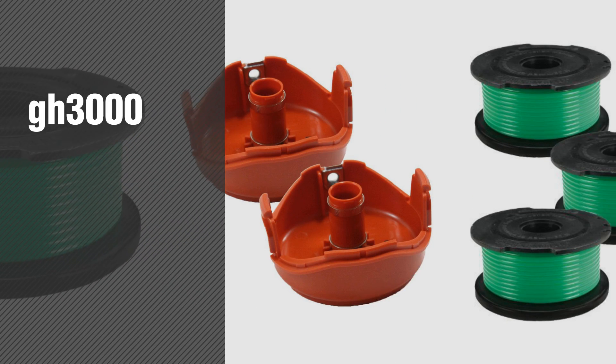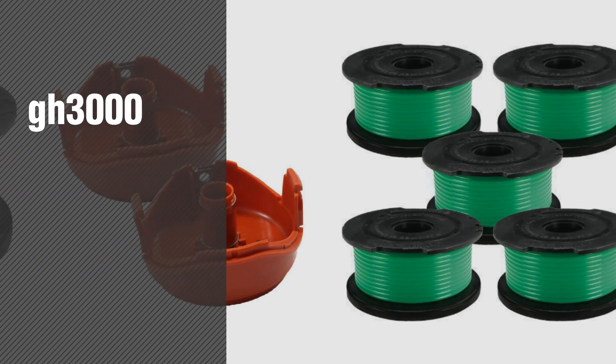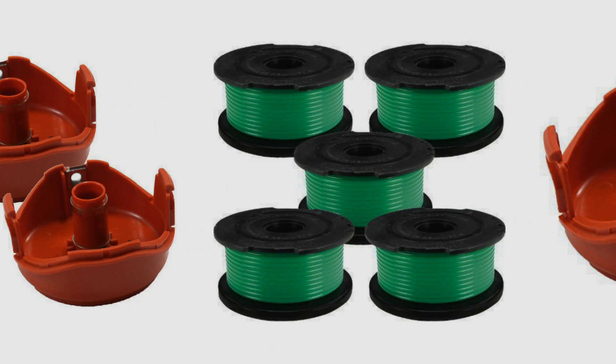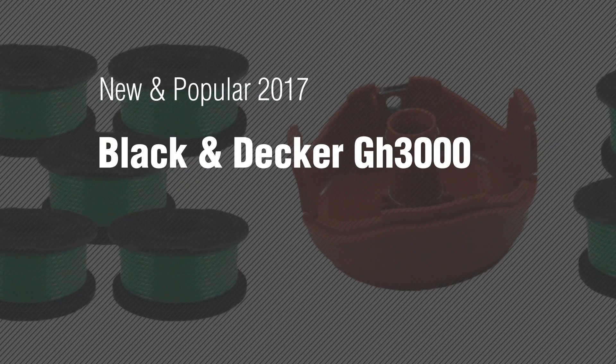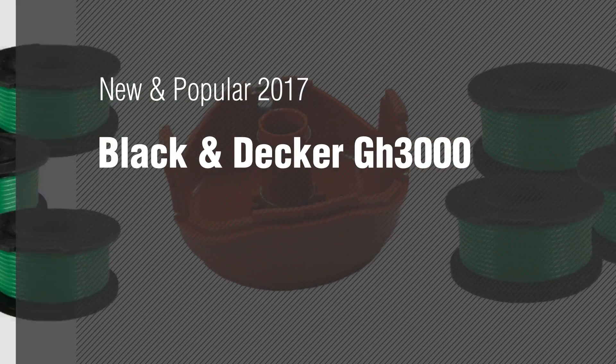If you're looking for GH3000, here's a collection you've got to see. New and popular 2017. Black and Decker GH3000.